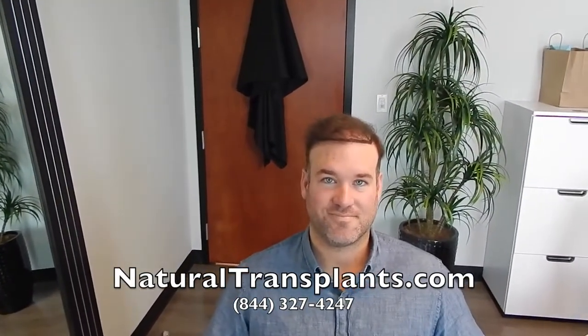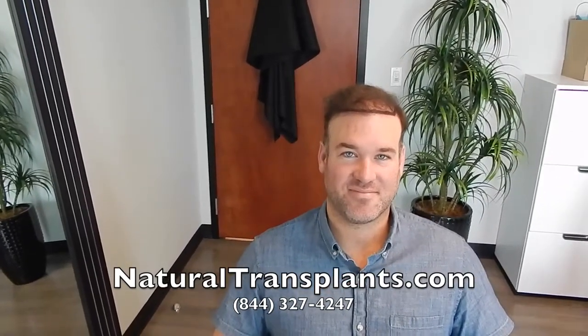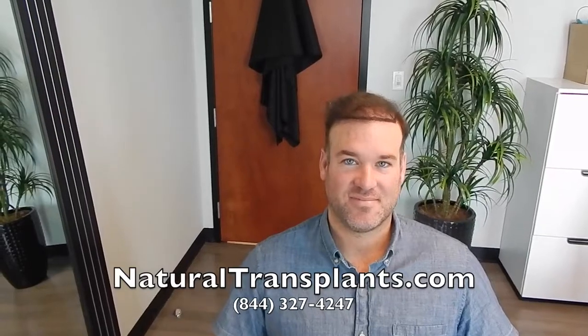Dr. Siegel is actually doing his operation today. Thanks a lot John, and thank you again for doing a video and showing other people what you can accomplish from one surgery. Thanks again.